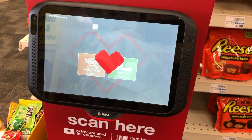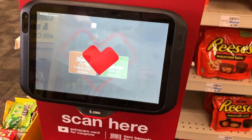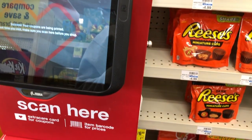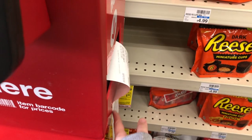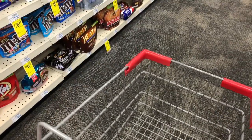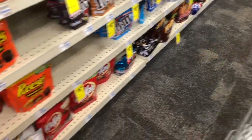Hey, what is up everybody? Today it is Sunday, March 14th, and I'm at CVS to show you some of the best deals of the week from March 14th to March 20th. You know the drill — grab your CRTs and let's get going and get some high-end products for cheap, free, and money makers this week.